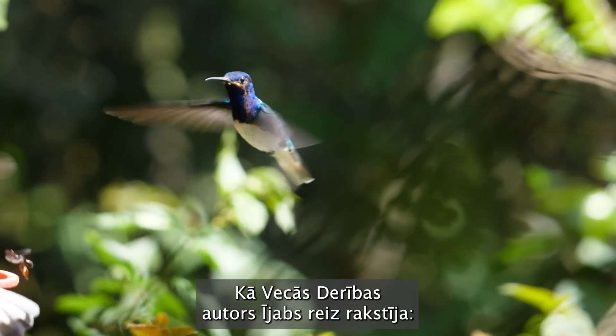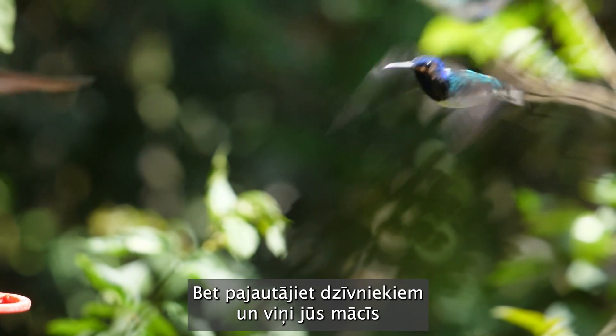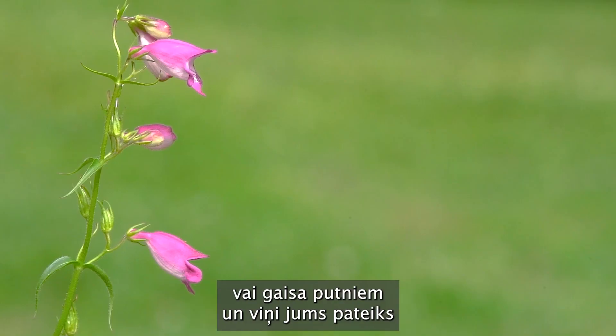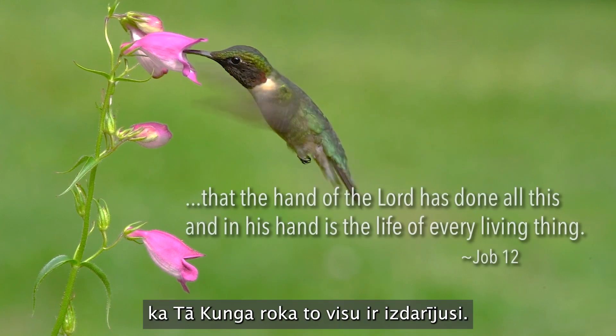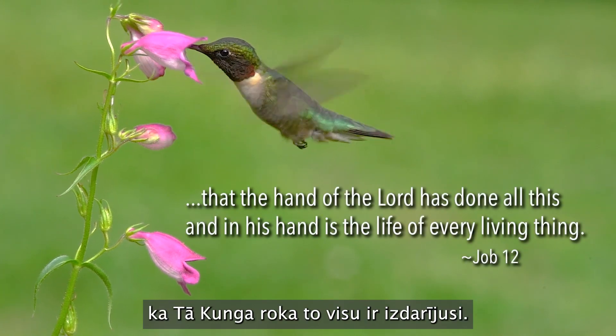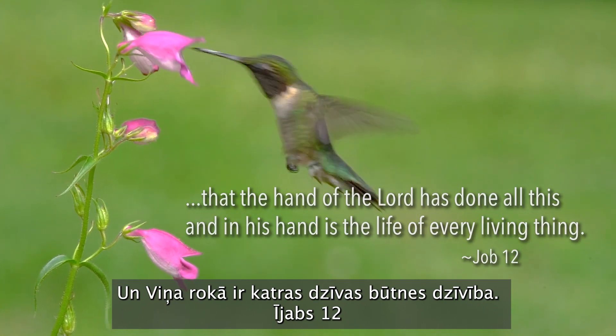As the Old Testament author of Job once wrote: "But ask the animals, and they will teach you, or the birds of the air, and they will tell you, that the hand of the Lord has done all this, and in His hand is the life of every living thing."